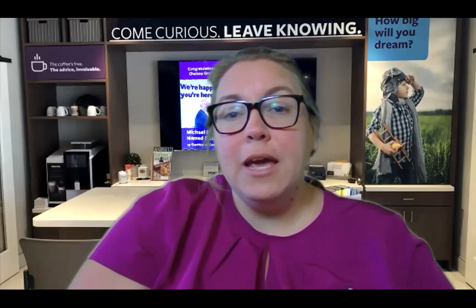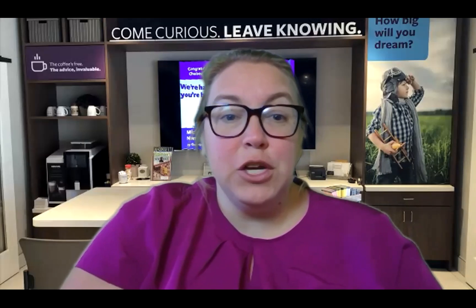Hey everybody and welcome to Chelsea Groton Bank's Facebook video. Today we are talking about debt to income ratio and we're going to explain why it's important that you know what it is and what it means for you and being able to get credit for things.